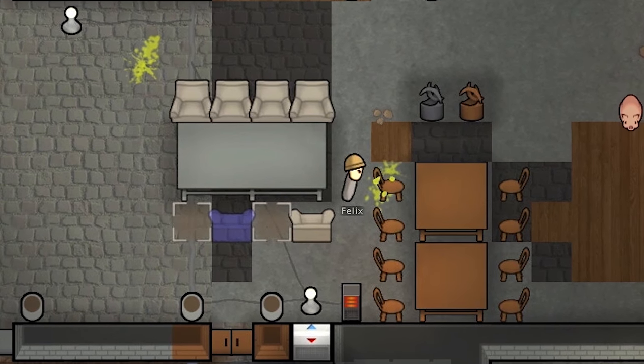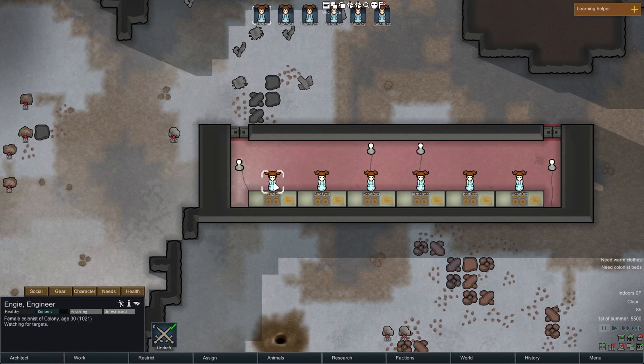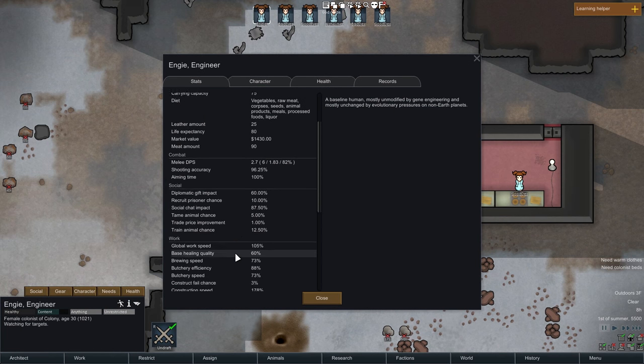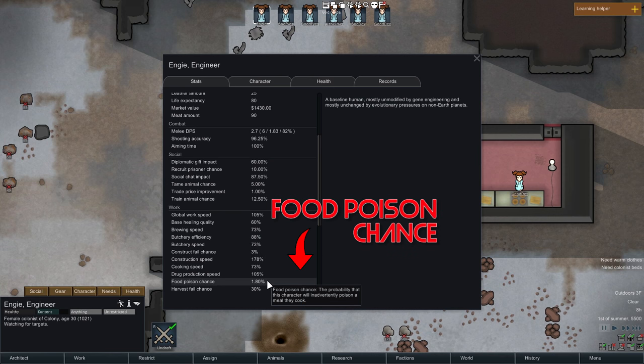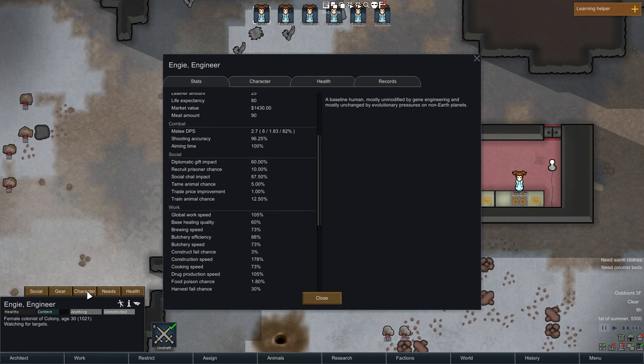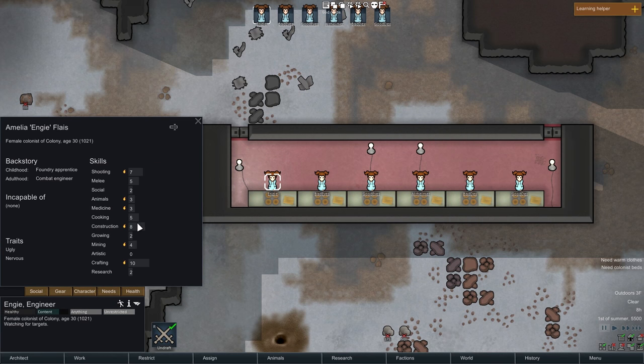Let's start out with something that's fairly well known: our food poison chances depend in part on a stat that our character has called food poison chance. As you can see right here for Engie, it's 1.8. That means out of every thousand meals she makes, we should expect about 18 of them to give some food poisoning. She has a cooking skill of five, and that food poison chance depends on the cooking skill — with a different cooking skill, we'd have a different food poison chance.